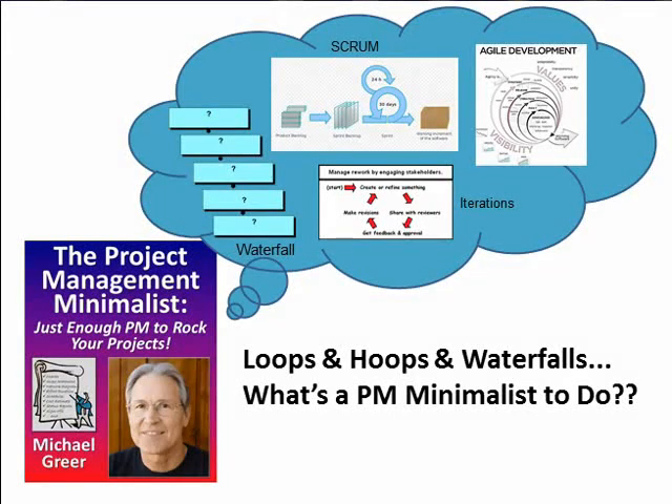Hi guys, Mike Greer, the Project Management Minimalist here, answering the cosmic question: loops and hoops and waterfalls — what's a PM minimalist to do?